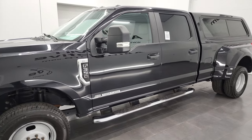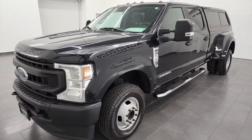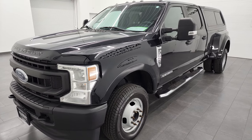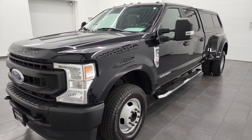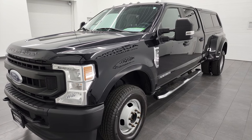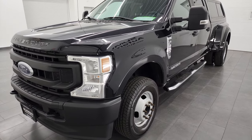It puts out 475 horsepower and 1,050 foot-pounds of torque, paired up with the 10-speed automatic transmission. This truck has been fully safetyed and inspected by our service shop, has a fresh oil and filter change. All the fluids have been checked and topped off. It has six brand-new Michelin tires and this truck is 100% ready to go.